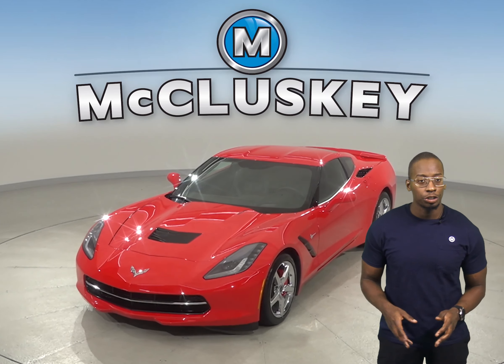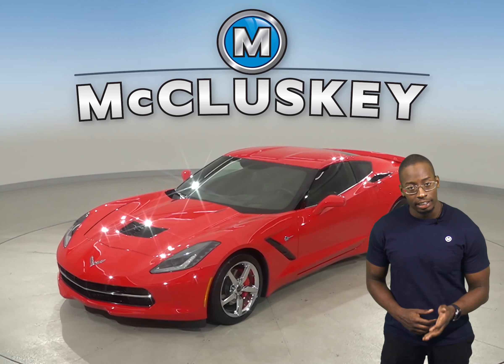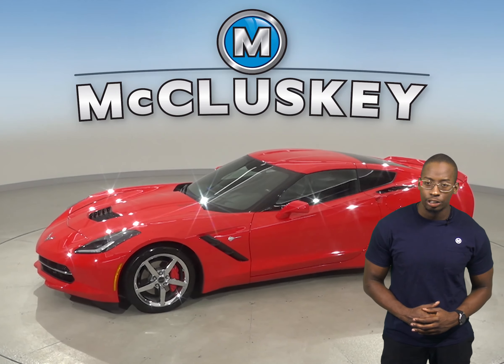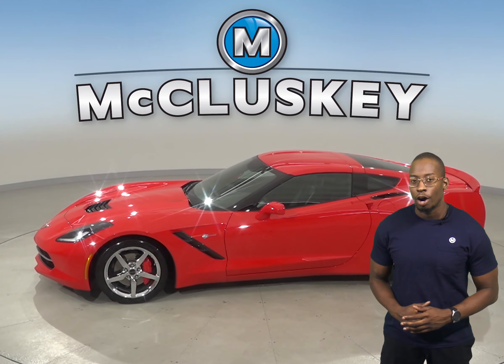If you're looking to put out 460 horsepower and carry a 6.2 liter V8 engine with an 8-speed paddle shift automatic transmission, this is the car for you.